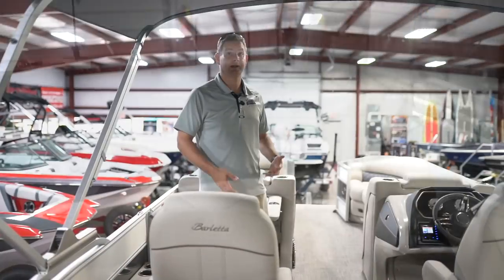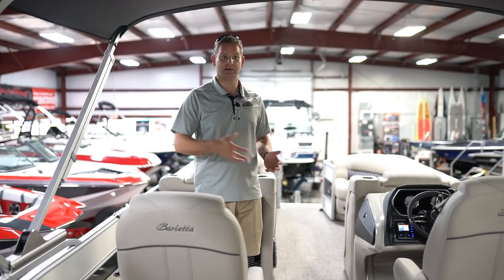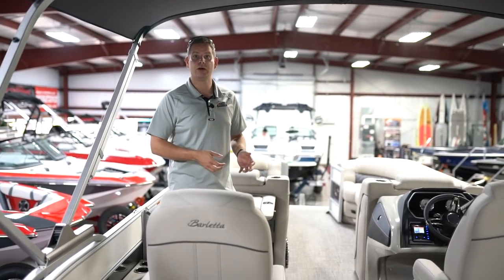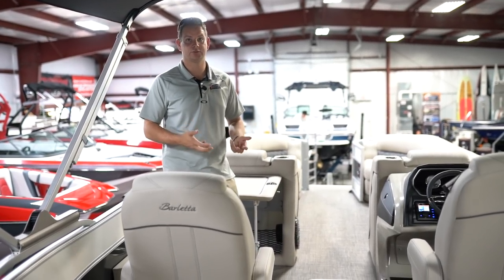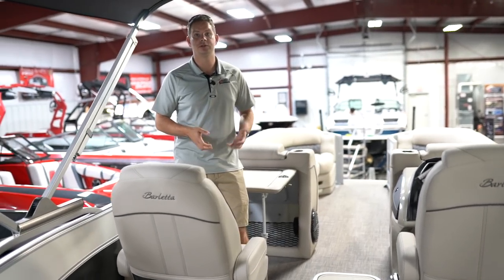I've talked about some of the primary features I think are important on Barletta, but honestly there's way more that I didn't cover. We don't want to make this video a half hour long, so go to BarlettaPontoons.com and check out BuckeyeSportsCenter.com to find out more about the features included on the L series boats. Next we're going to go into construction.